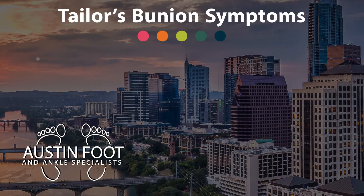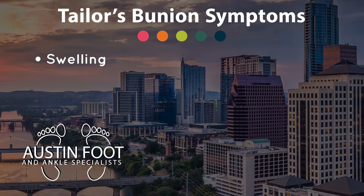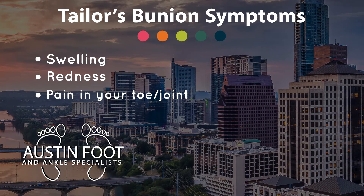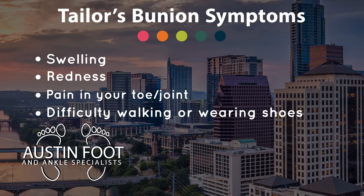Often when you have a problem related to a tailor's bunion, you have swelling, redness, pain, and it makes it really difficult to walk as well as wear a fashionable shoe. This is a deformity that can occur and become worse over time, and it's definitely a condition that can just become more and more aggravating, more obnoxious.